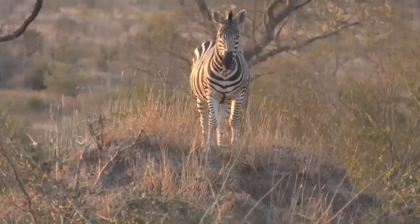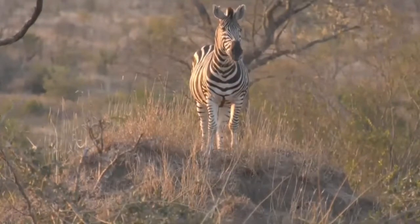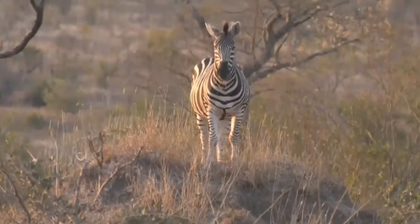There's another zebra sticking his head out just to the right of the termite mound — well it was, but it's now put its head down.